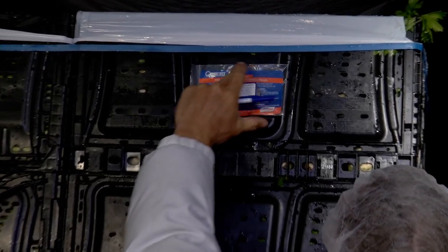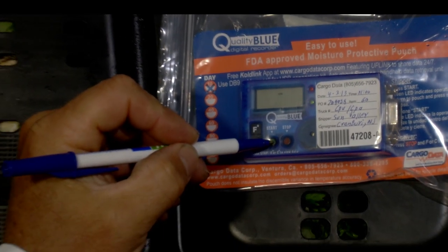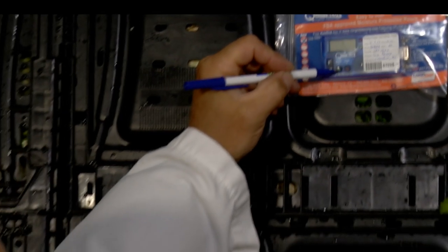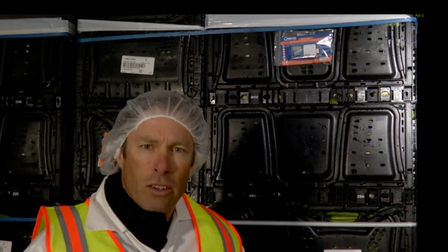First, the shipper places any one of Kogodata's digital temperature recorders in the shipment and simply turns it on. It's as easy as one, two, three.